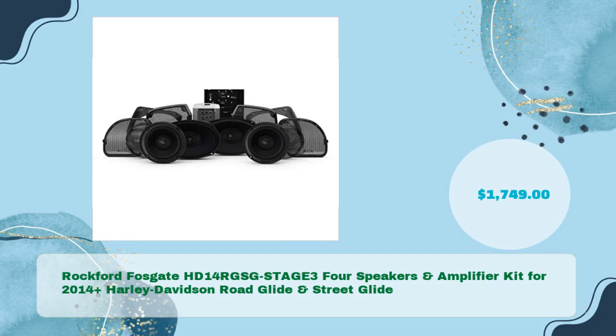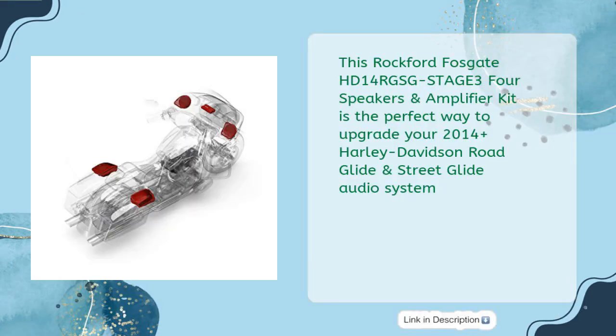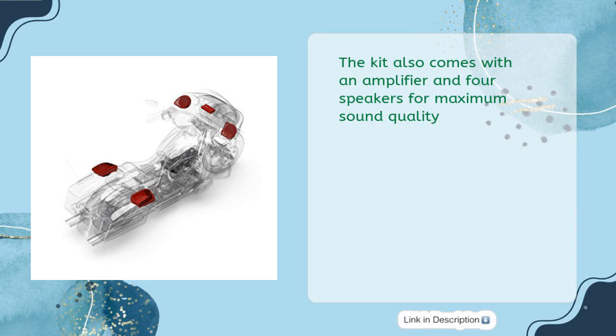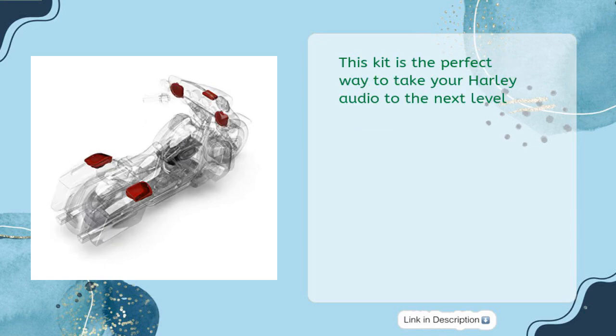Rockford Fosgate HD14-RGS-GSTAGE34 speakers and amplifier kit for 2014-plus Harley-Davidson Road Glide and Street Glide, priced at just $1,749. This kit is the perfect way to upgrade your audio system, featuring a direct connect wiring harness that bolts to factory attachment points. It also comes with an amplifier and four speakers for maximum sound quality.